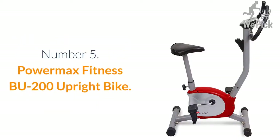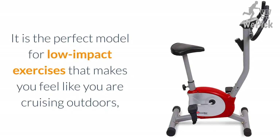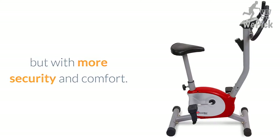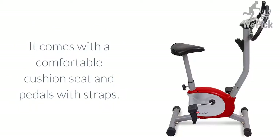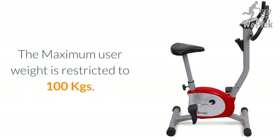Number 5: Powermax Fitness BU200 Upright Bike. This is one of the top-rated exercise cycle models made for home use. It is the perfect model for low-impact exercises that makes you feel like you are cruising outdoors, but with more security and comfort. The seat can be adjusted vertically. It also has a manual tension control knob that helps you control the intensity. It comes with a comfortable cushioned seat and pedals with straps. The maximum user weight is restricted to 100 kgs.